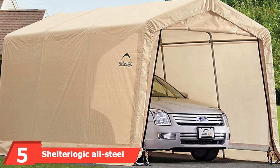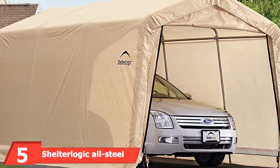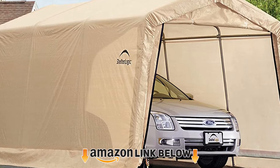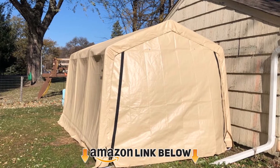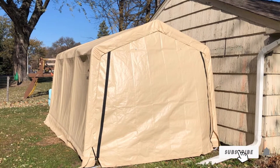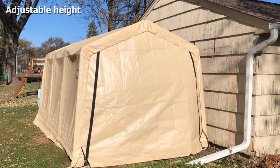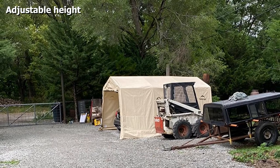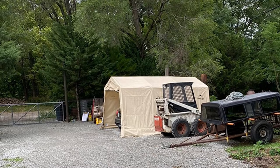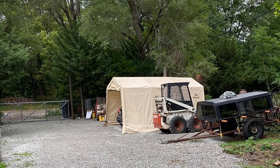The number five position is held by the ShelterLogic All-Steel Metal Frame Roof Instant Garage. This unit comes in a very durable frame made from all-steel metal construction that offers all the sturdiness you want in a portable garage. Standing at 10x15x8 feet, this frame is spacious enough to provide cover for both your car and other garage items at the same time, and can be used for an indefinite period as its frame is made to last.